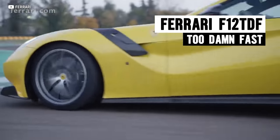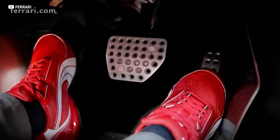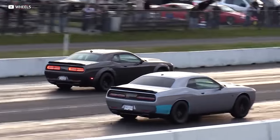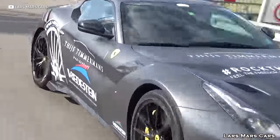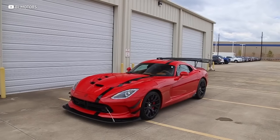The Ferrari F12 TDF earns its way onto this list with one of the best sounding 12-cylinder engines on the planet. The TDF is based on the already bonkers F12, and it turns that recipe up to 11, taking the naturally aspirated 6.3-liter V12 from 730 horsepower to 769 horsepower. Not only does the TDF make all of this power, but it revs all the way up to 8,900 RPM. Unfortunately, there were only 799 units made and they trade somewhere north of $1 million a piece.